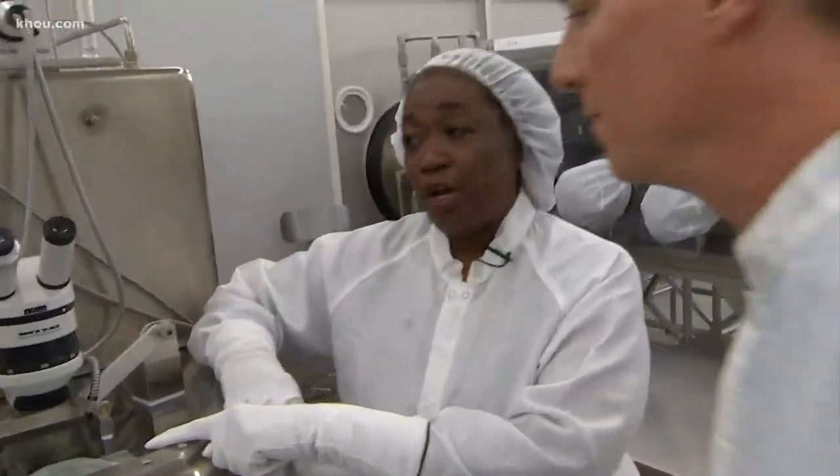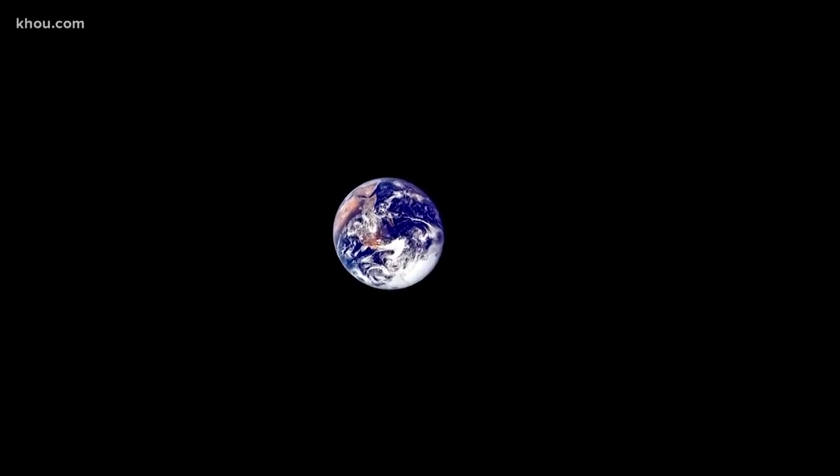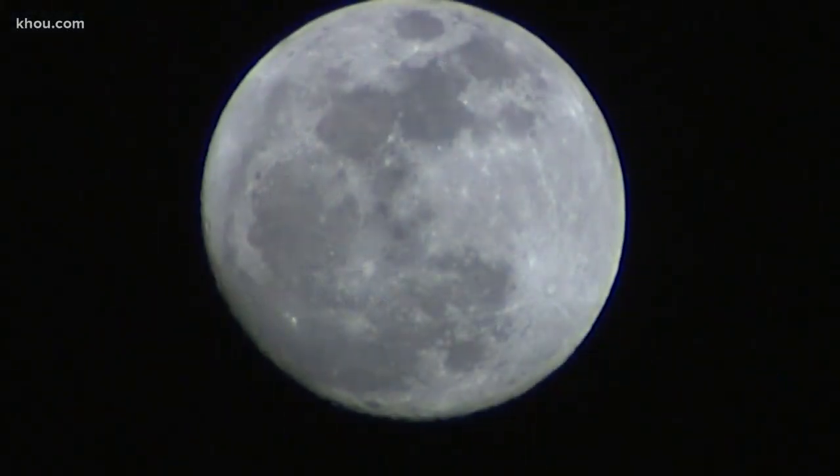This is a rock they brought back from the moon — they call this the Genesis rock. It's 4 billion years old and it helped us correctly date the Earth's age. That white color? Well, that's what you're seeing when you gaze up at the moon.